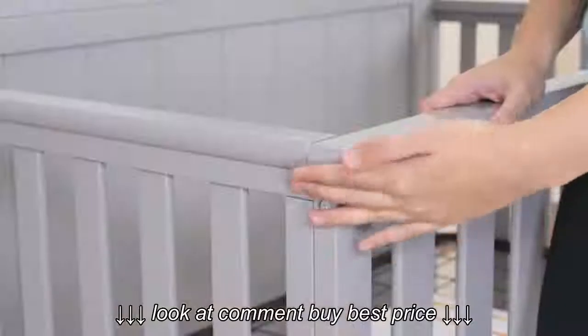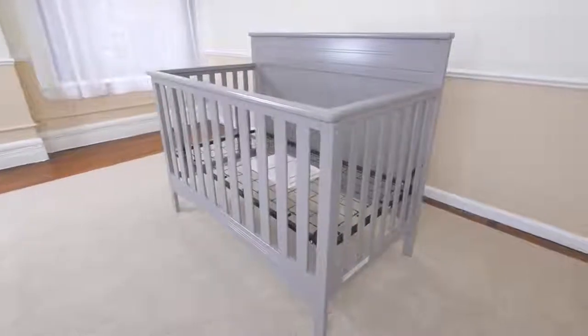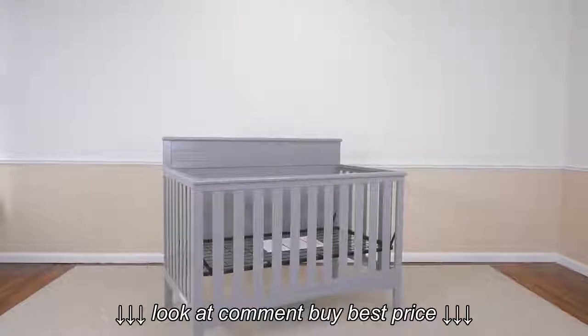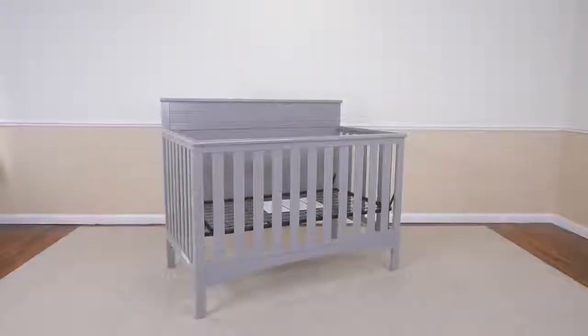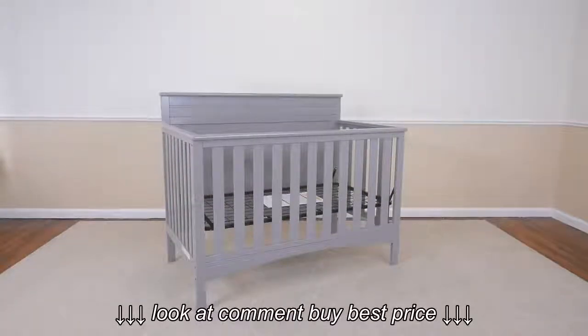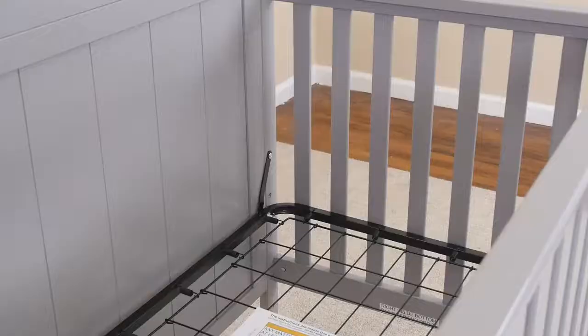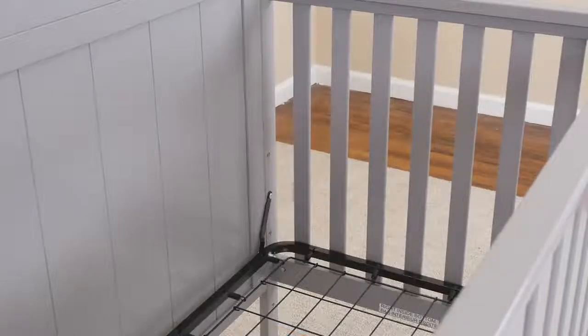Simple lines and softly curved corners distinguish the profile of the Fancy 4-in-1 Crib from Delta Children. Truly timeless, you'll fall in love with its versatile design over and over again. A one-time investment that will provide a secure sleep space for your baby from birth and on.